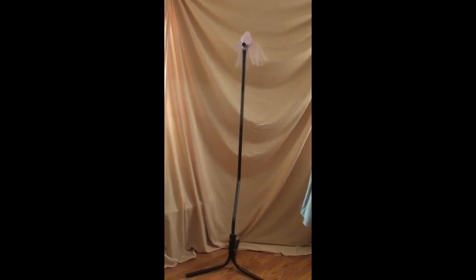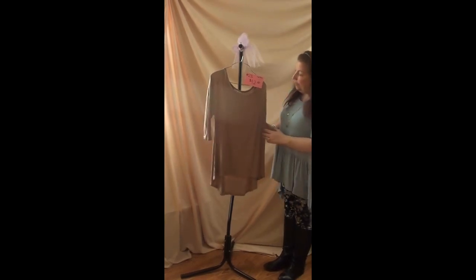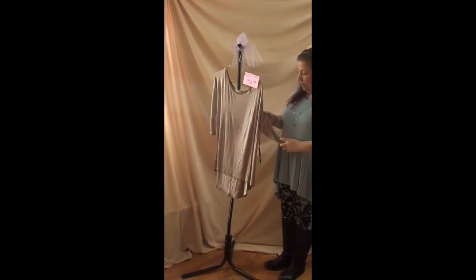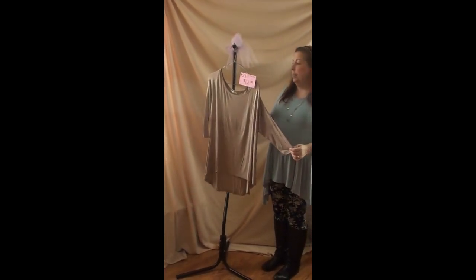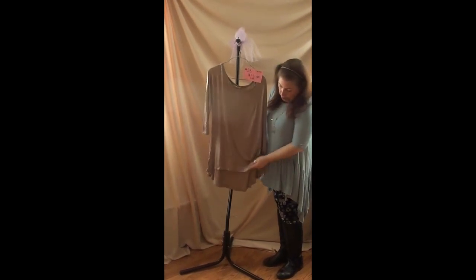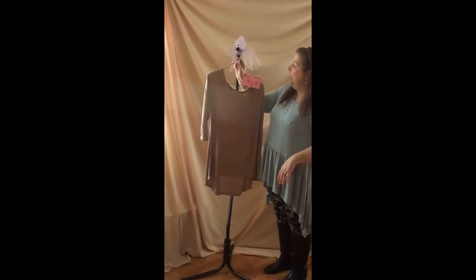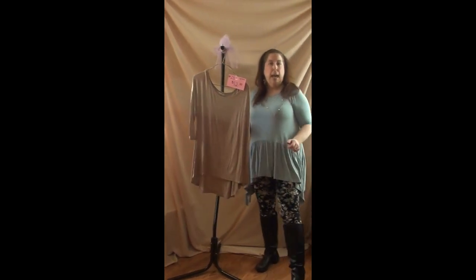Number twenty-three — last but not least — is a large high-low top in taupe with a slightly shorter-than-three-quarter-length sleeve. It's plain in the back but the front hem is shorter than the back, which is really great to pair with leggings. This is number twenty-three, $12. That's it for today! Hopefully I'll be doing a leggings or clothing video once or twice a week. If you have any questions, just let me know as the video rolls. Good luck shopping and have fun!